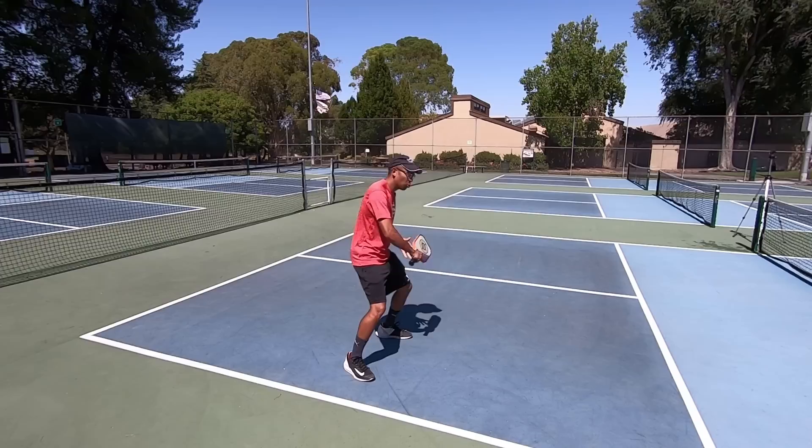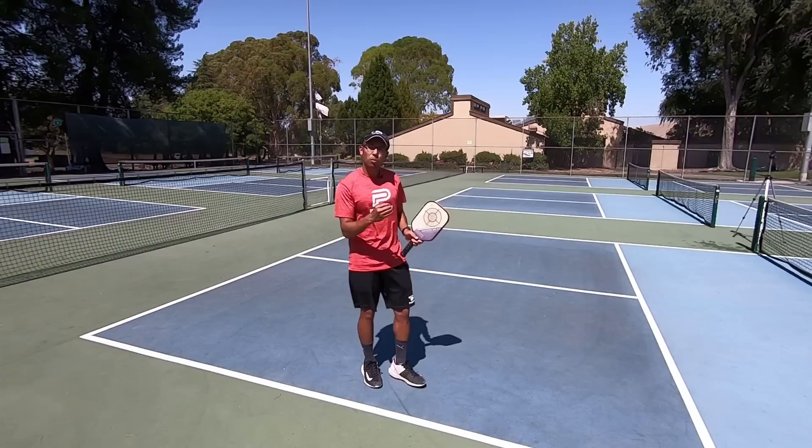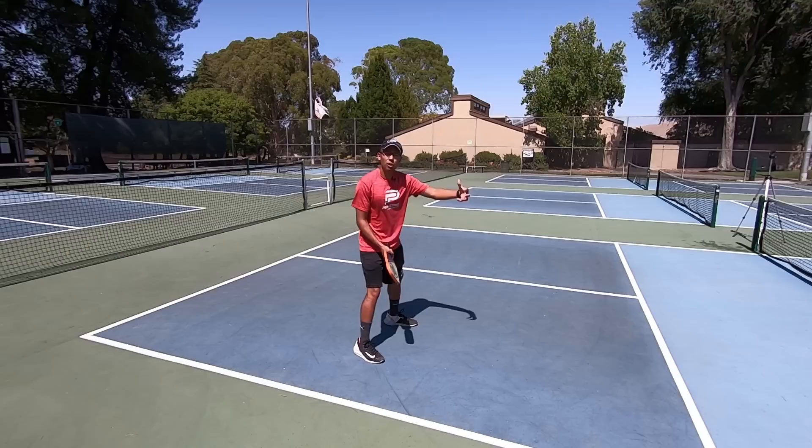If we can get just one block over the net and into the kitchen — it doesn't even have to land in it — if we can just force them to have a lower contact point, that next ball is going to be easier for us to handle. So remember, when you're on the defense, we are not in attack mode. We're just trying to block the ball, hopefully block it up and over, force them to have a low contact point, and then hopefully me and my partner can regain the net position.